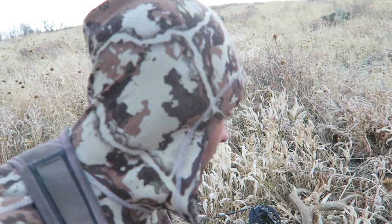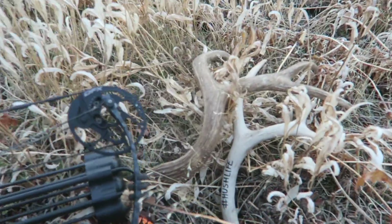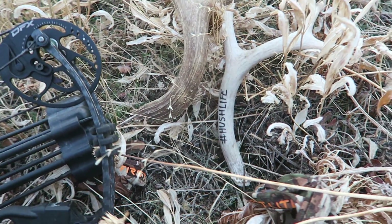First time I can say I successfully rattled in a buck! That's good to know that works that well — he came in on a dime. So close to getting a shot. If I just wouldn't have been moving, if I would have been tucked back in this brush just a little bit more, I think I would have had a chance. These are my Hushin rattling antlers.